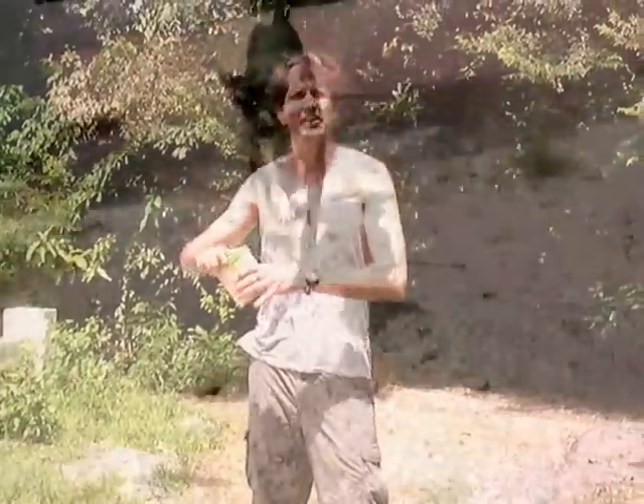Let's see what's in here. Hi, you're such a nice dog, yeah? You're such a nice fellow. Friendly, friendly. Yes you are.